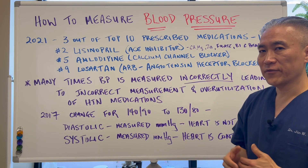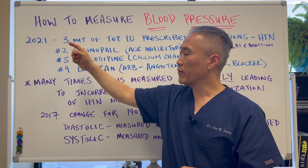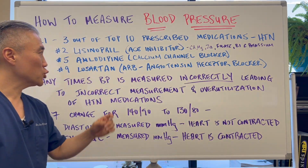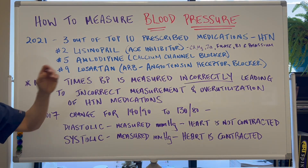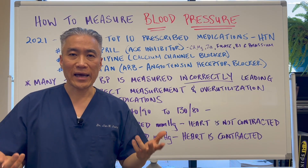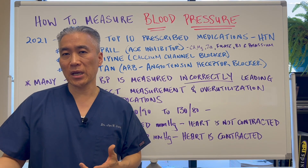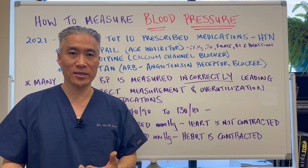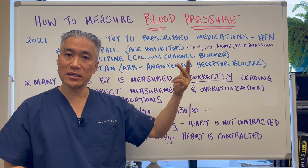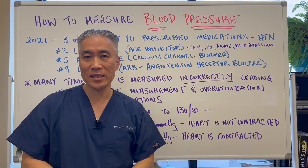In 2021, of the top 10 prescribed medications here in the United States, three of them were for hypertension or high blood pressure. Number two on that list is lisinopril, which is an ACE inhibitor. Like all medications, it can have side effects like a dry cough or a tickle in your throat type of cough, joint pain, abdominal pain, fatigue, dizziness. However, people don't realize that it can also deplete your calcium, magnesium, zinc, folate, B1, as well as your potassium.